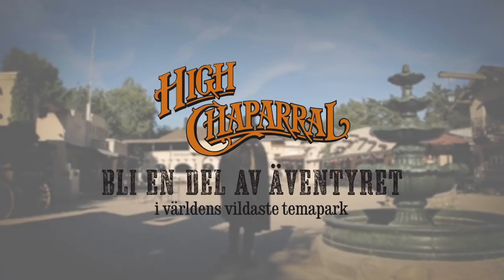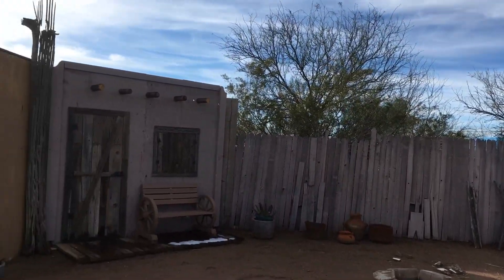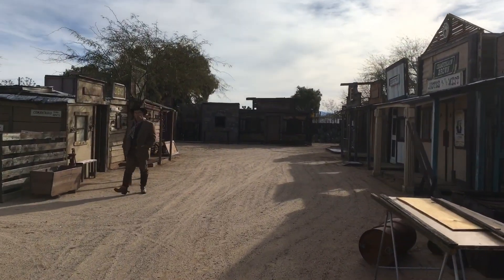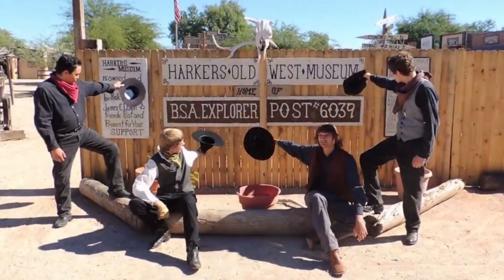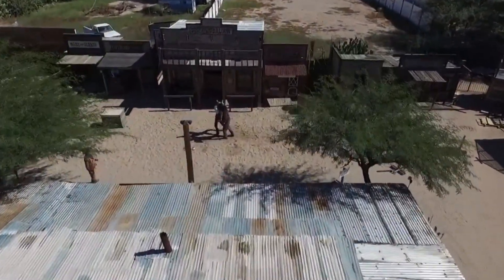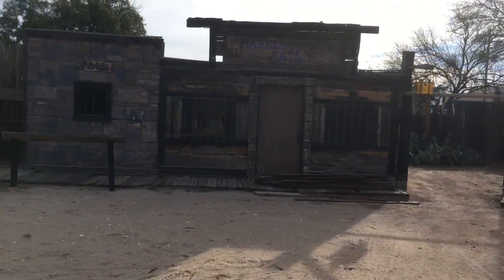As we progress on the channel, it is my hope to be able to film in other Western towns across the globe to give you all a taste of how other folks do it. Rick Harker built this Old West set back in 1990, and since then it's been a backdrop for photo shoots, music videos, and movies. It was also home to Explorer Post 6039, the division of the Boy Scouts focused on teaching stunts, acting, and history pertaining to the Old West.